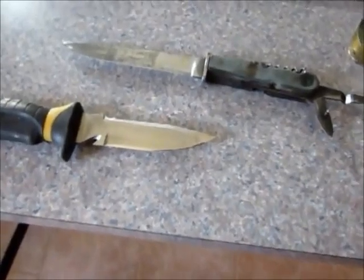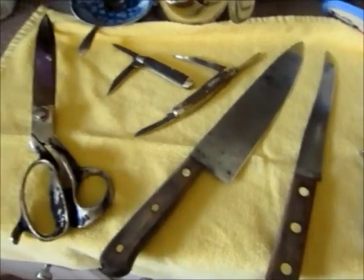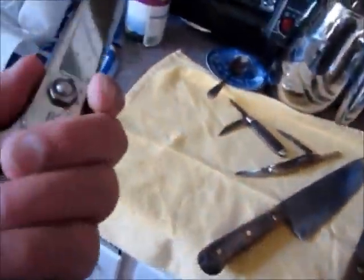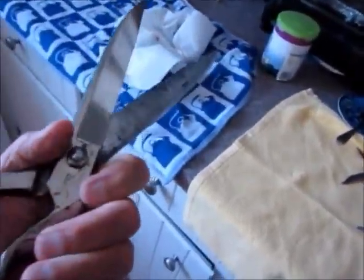I just finished up the knives. These are two my buddy from New Jersey sent me, and all the ones I picked up at the hardware store yesterday. Cleaned the scissors up — scissors turned out nice. They were in bad shape.